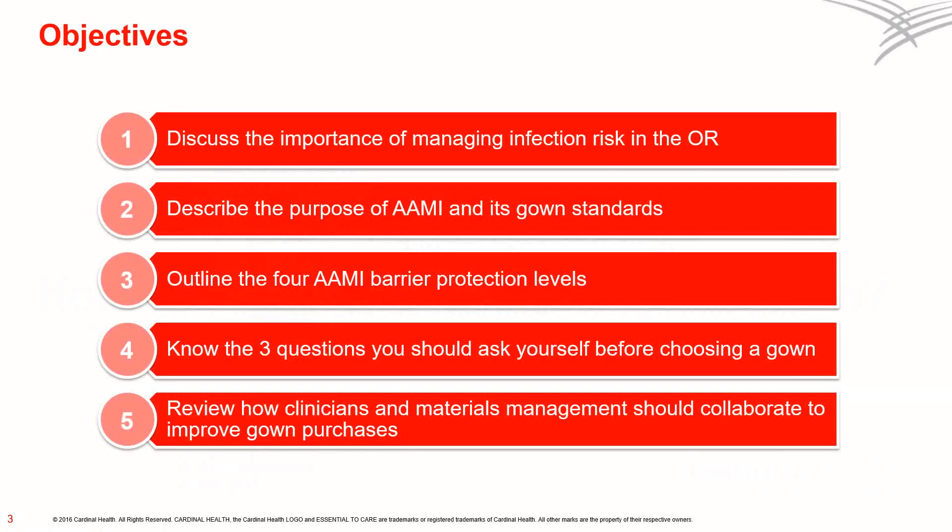I am Sandy Albright, and I'm a perioperative registered nurse and senior nurse consultant at Cardinal Health. In the next few minutes, we're going to discuss why it has never been more important to choose the right surgical gown for each procedure, and we'll see how AIME standards were created to help award directors, materials management, and clinical staff select the right gown every time.